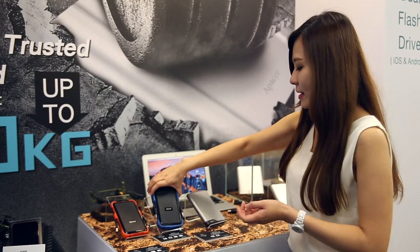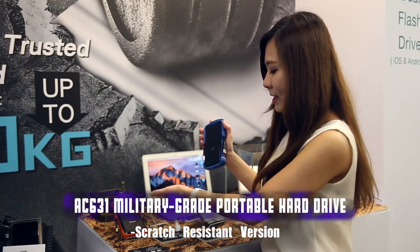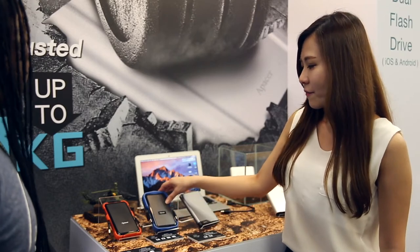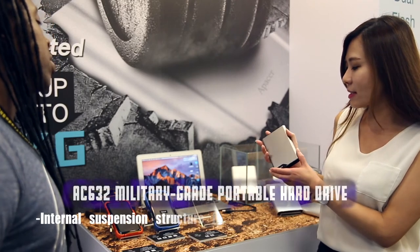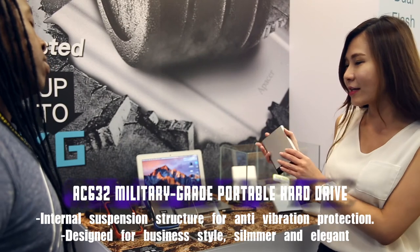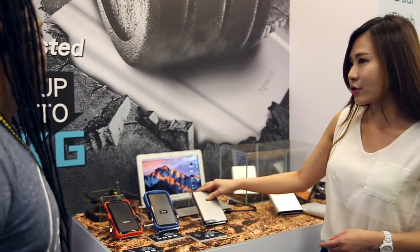This model is called the AC631. Basically, the specs are the same as the AC630. The difference is that the color is blue and it has textures on the surface for scratch resistance. Then the last model in our military-grade lineup is the AC632. This one is much different from the others because it's designed for a business style — it's more elegant, slim, and stylish. It's also shockproof, using an internal suspension structure for shock protection.